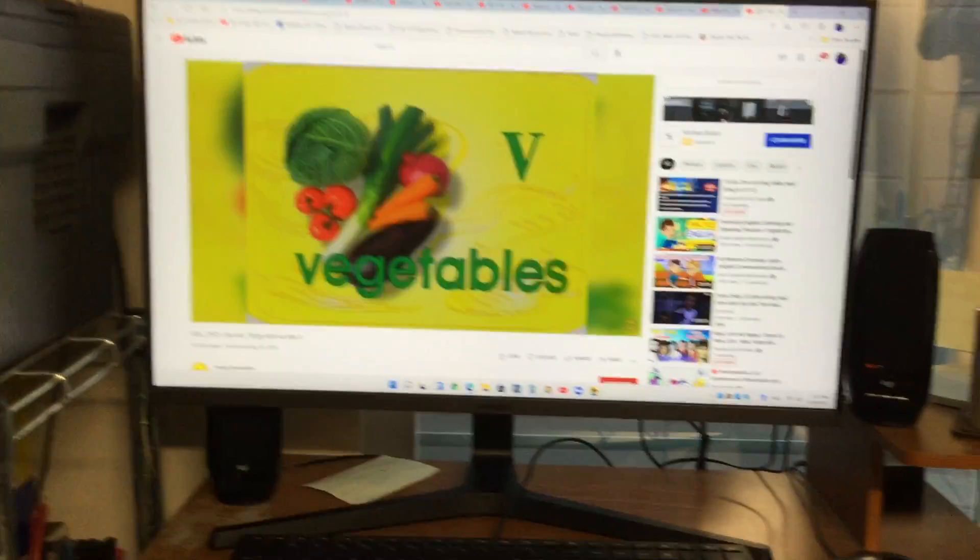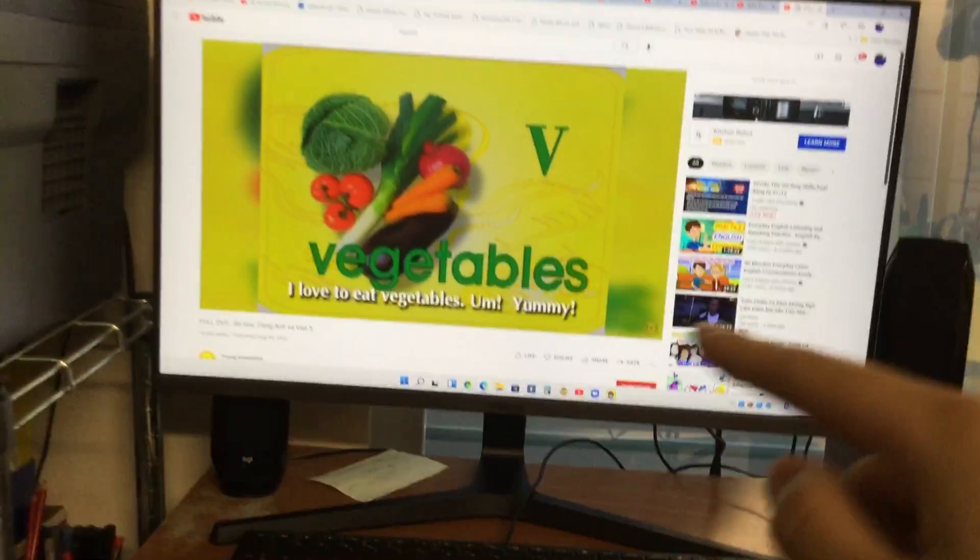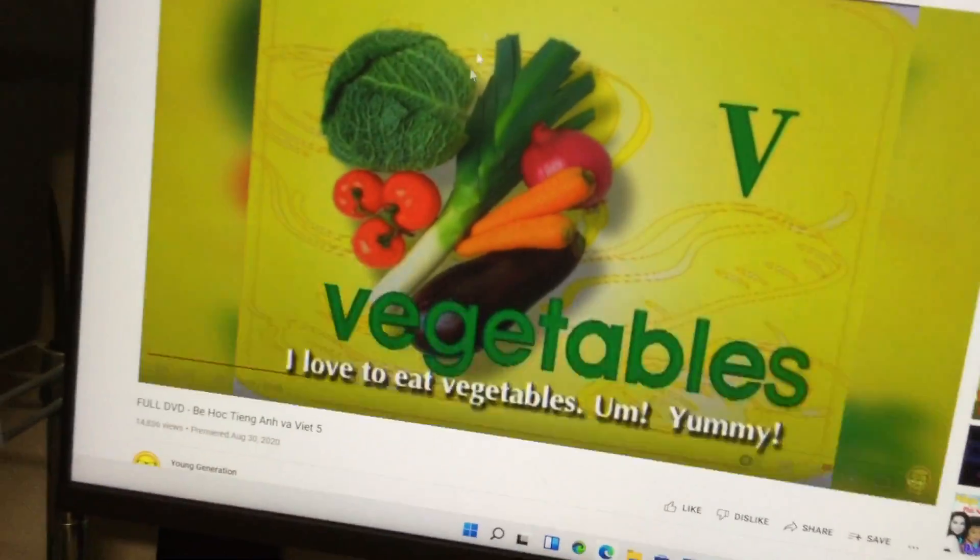And then, I love to eat vegetables. Yummy — tasty vegetables.